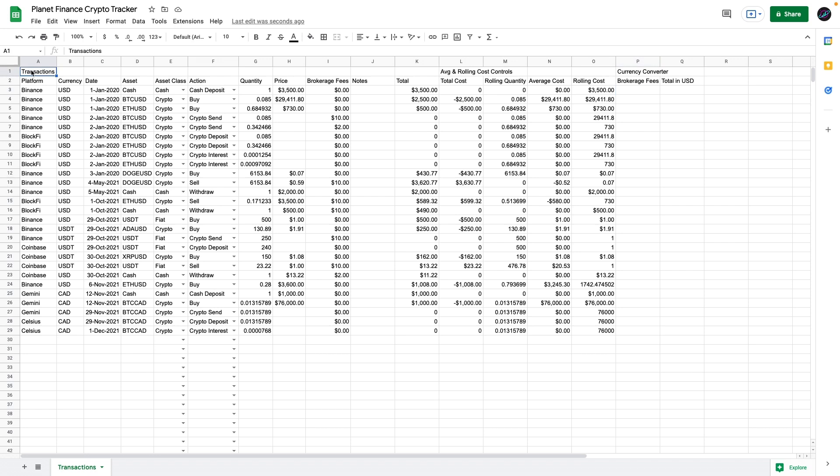That is the transactions tab for now. I'm going to quickly format it — merging some cells, adding colors and borders, and some conditional formatting. I'll be right back.